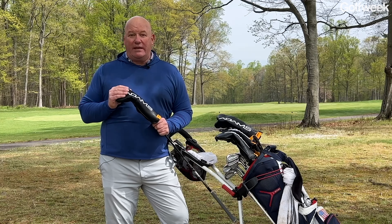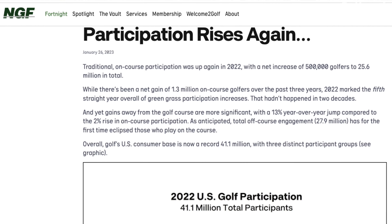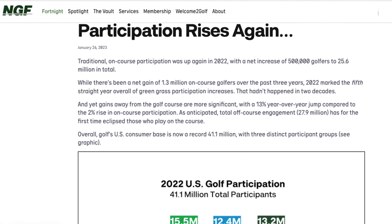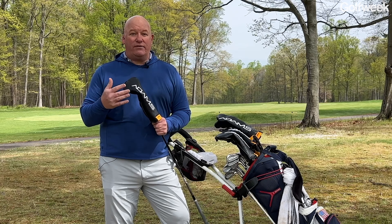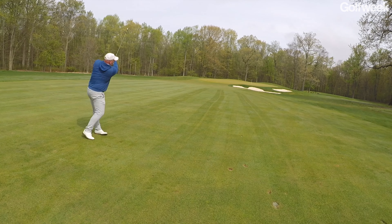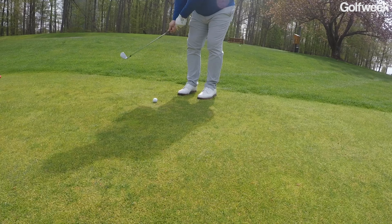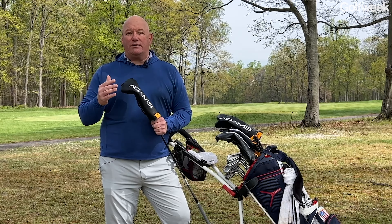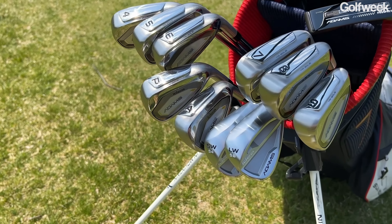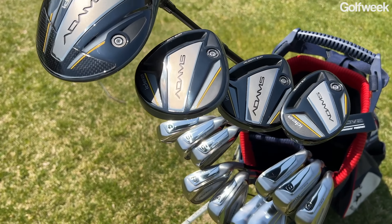The obvious question is, who is Adams Golf actually going to be making this golf equipment for? Lots of people have discovered since 2020 that golf is really fun — it's a great way to get outside, to hang out with friends, and get your competitive edge going. Players who started playing during the COVID-19 pandemic borrowed clubs or bought used equipment, and many of them are now ready to make their first meaningful purchase. This is golf equipment meant for people who are falling in love with the game, as well as people who remember Adams.